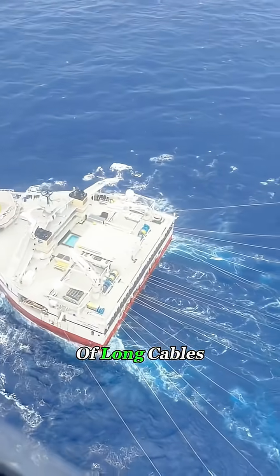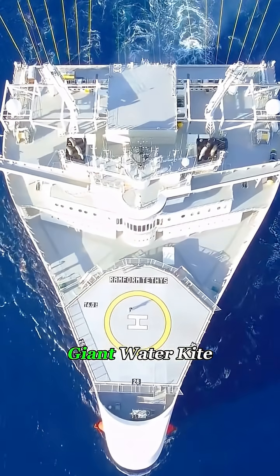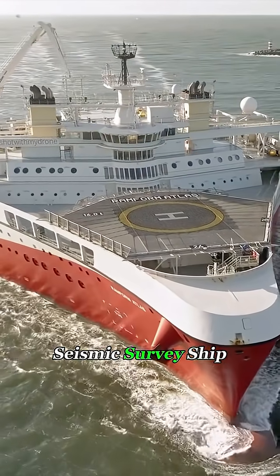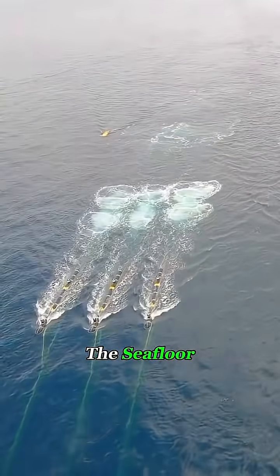Why is this ship dragging a bunch of long cables behind it like a giant spider web on the ocean? It's not flying some kind of giant water kite. This strange-looking vessel is actually a seismic survey ship, designed to listen for oil and natural gas hidden deep beneath the seafloor.